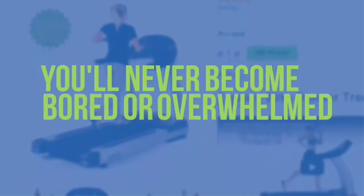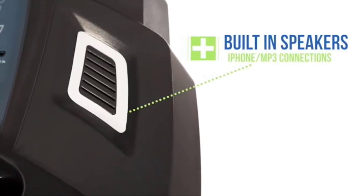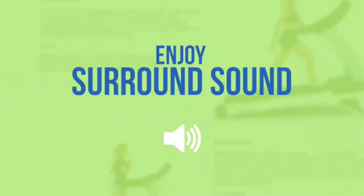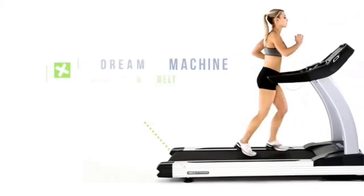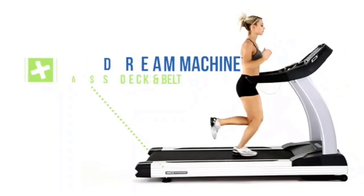With so many features, it's not hard to guess that the Elite Runner comes at a price — it's the most expensive treadmill on our list. Running on this machine could also be more convenient with a cool-down button and the ability to shuffle songs on the MP3 player rather than playing them sequentially. But overall, this treadmill is a solid machine that's worth the investment.